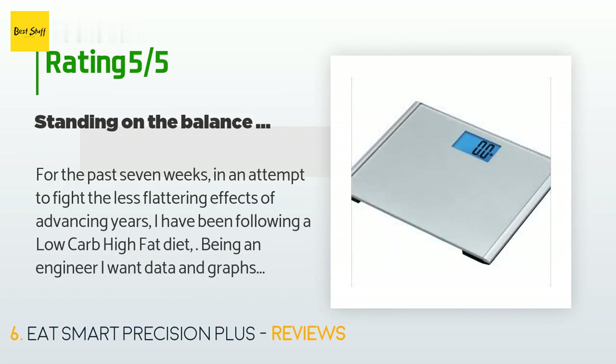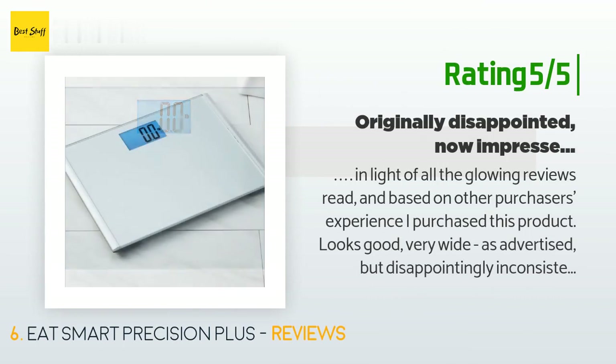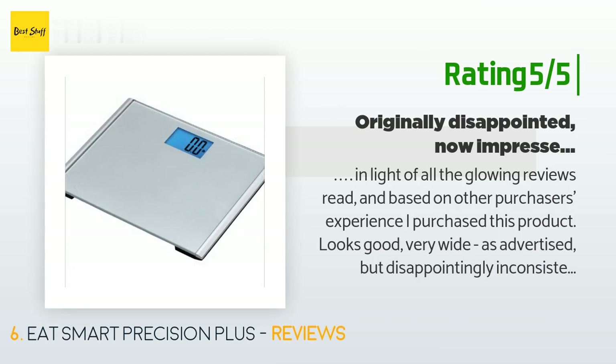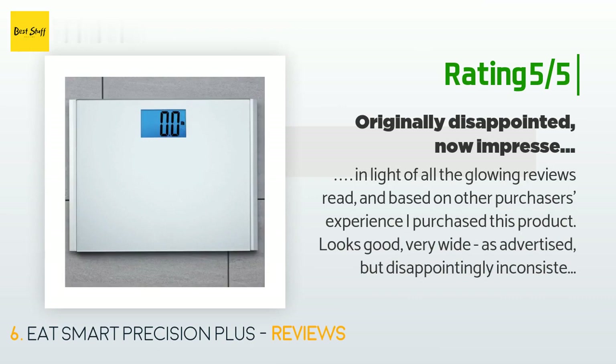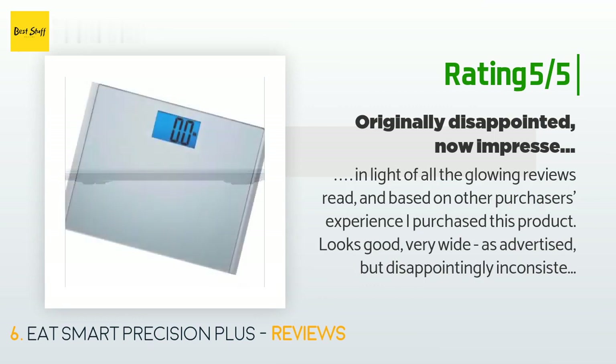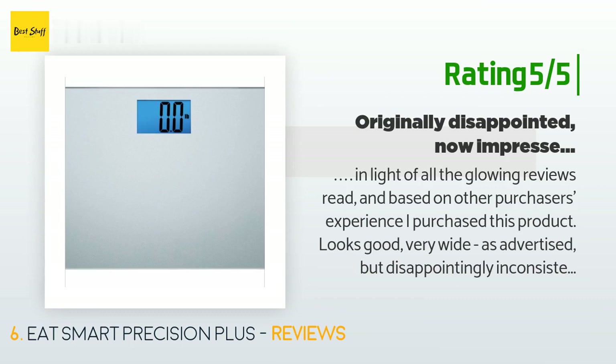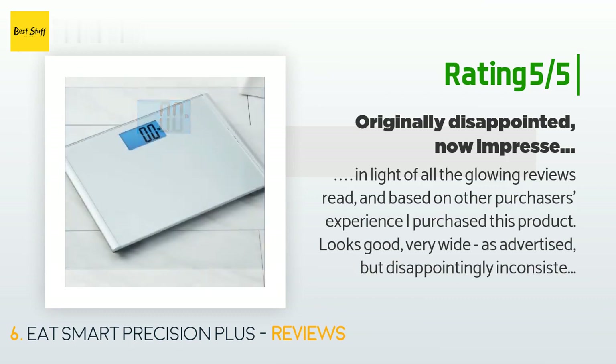Another customer said: 'In light of all the glowing reviews and based on other purchasers' experience, I purchased this product. Looks good, very wide as advertised, but disappointingly inconsistent. Followed all instructions to the letter but never managed to get it to weigh the same twice — both my husband and I tried and both got varying weights. Not helpful when embarking on a weight reduction regime, so it is unfortunately going back. Thank goodness Amazon's return system is so user-friendly.'